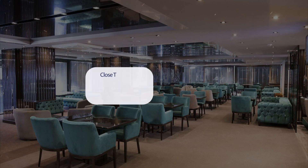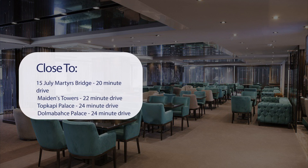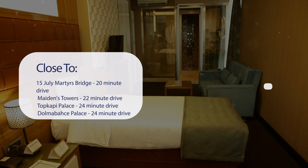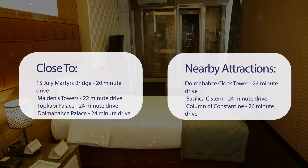It has a pretty good location. It's pretty close to 15 July Martyrs Bridge — 20-minute drive; Maiden's Tower — 22-minute drive; Topkapi Palace — 24-minute drive; Dolmabahce Palace — 24-minute drive; Dolmabahce Clock Tower — 24-minute drive; Basilica Cistern — 24-minute drive; Column of Constantine — 26-minute drive; and Taksim Square — 26-minute drive.